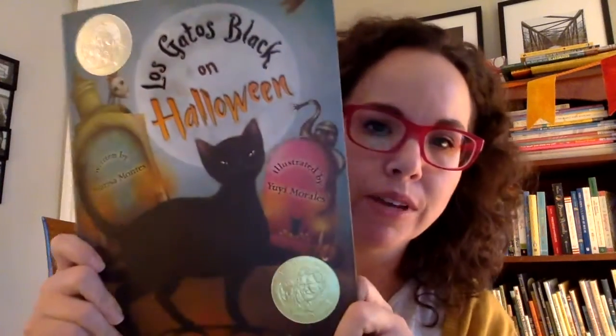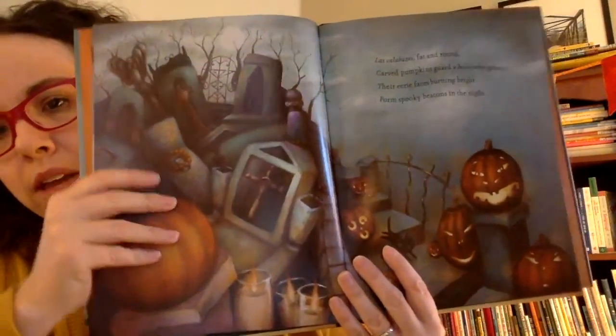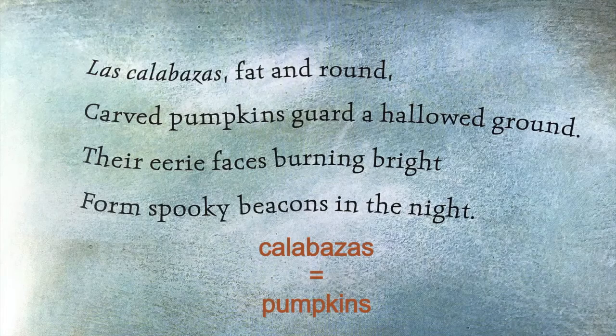This book is not a Christmas book — it's a Halloween book. It's called Los Gatos Black on Halloween, written by Marisa Montes and illustrated by Yuyi Morales. What do you think a gato is? Is there something that is black on this page? That's right, it's the cat. Cats are called gatos. On this page there are pumpkins — it says 'las calabazas, fat and round.' A calabaza is a pumpkin.